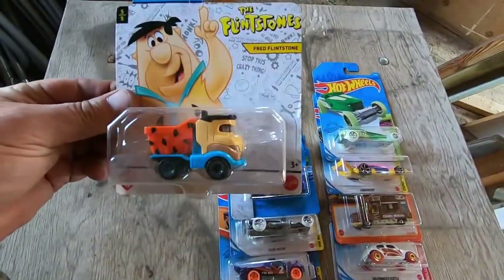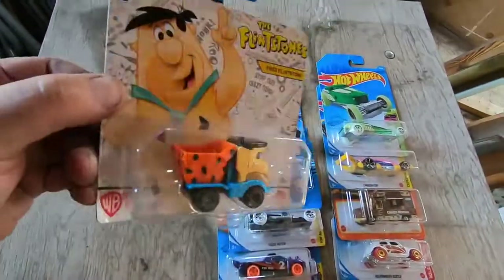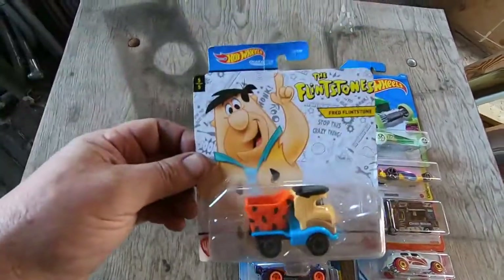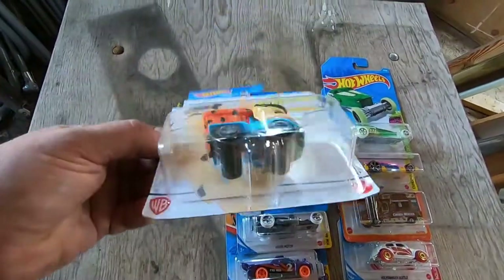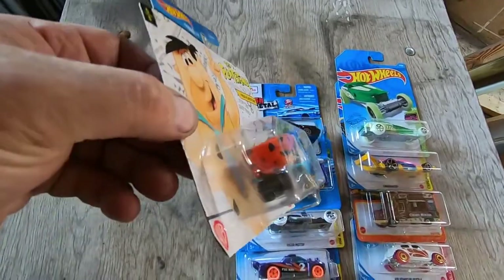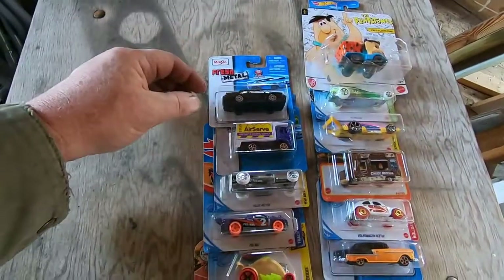This is an awesome machine — Fred Flintstone dump truck. Isn't that cool? I love that. I have to look for the Barney Rubble one — see what Barney is driving.